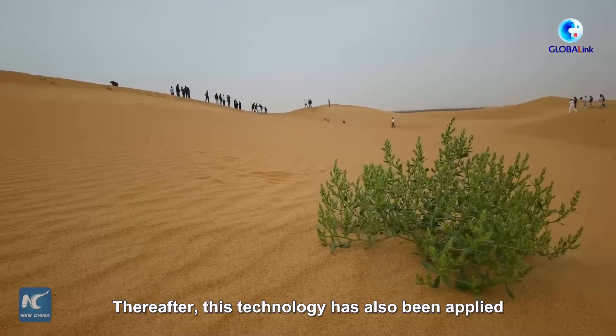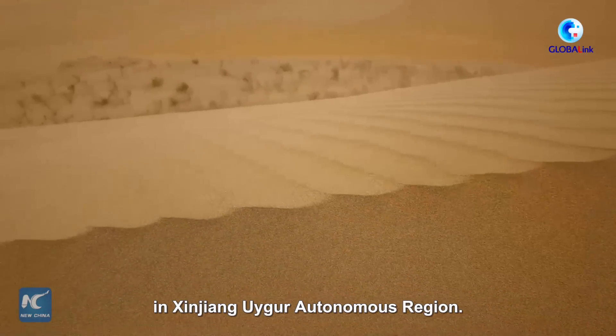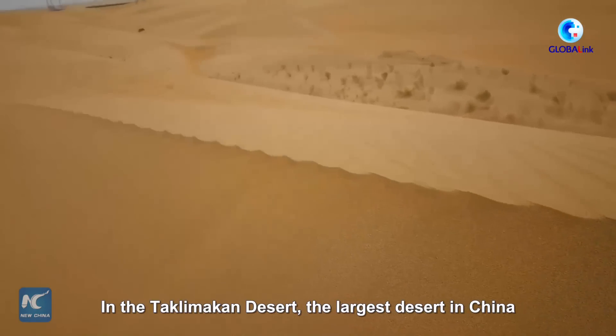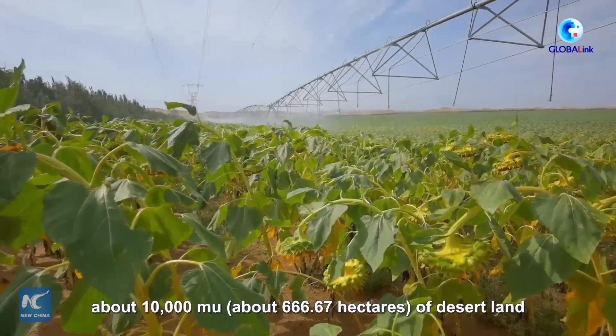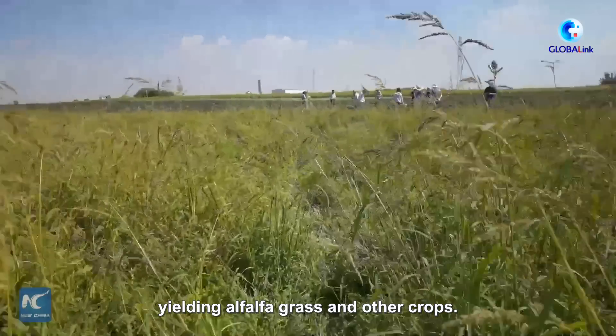Thereafter, this technology has also been applied in Xinjiang Uyghur Autonomous Region. In the Taklimakan Desert, the largest desert in China and one of the driest regions in the world, about 10,000 mu of desert land has been turned arable, yielding alfalfa grass and other crops.